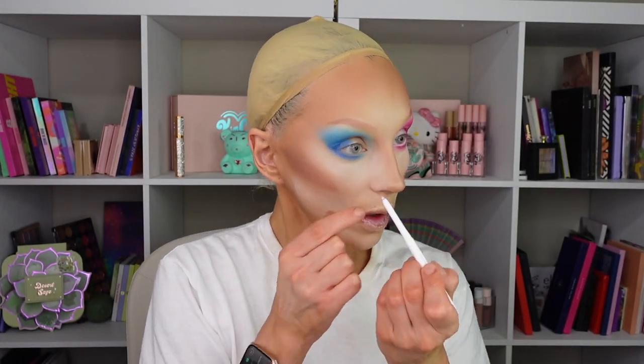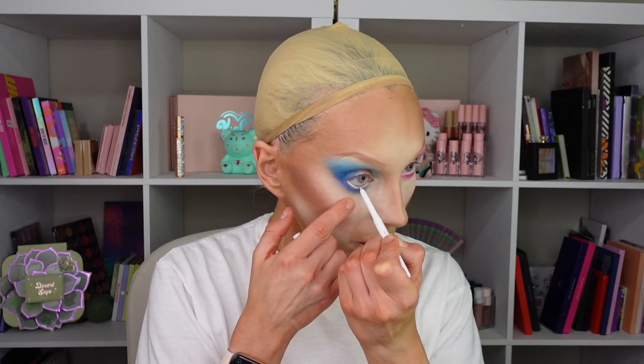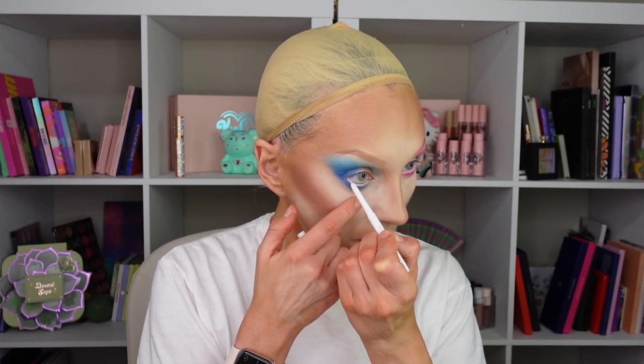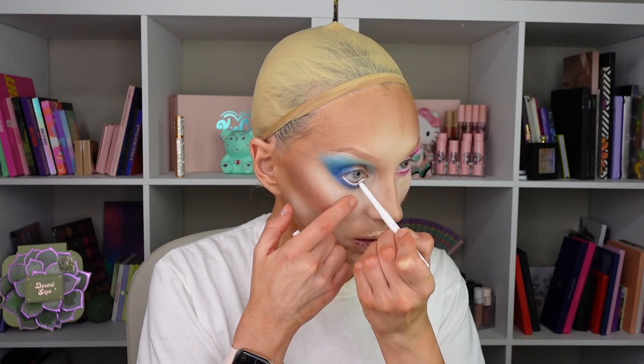I'm going to start with the Cal Pop gel liner white in the waterline, just because her waterline is not too huge. NYX Jumbo is a little big, so I'm going with someone else — I haven't used this one in a while but it's very good. I already cleaned up my eyelid with micellar water and a Q-tip. With that clean slate, I'm using Kimchi Chic concealer in solid white and cat hair on top — as usual. Just a simple cut crease.